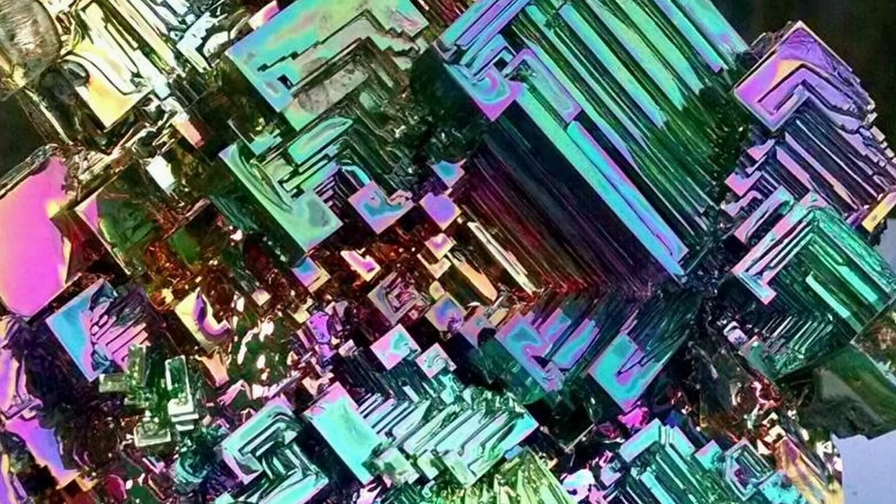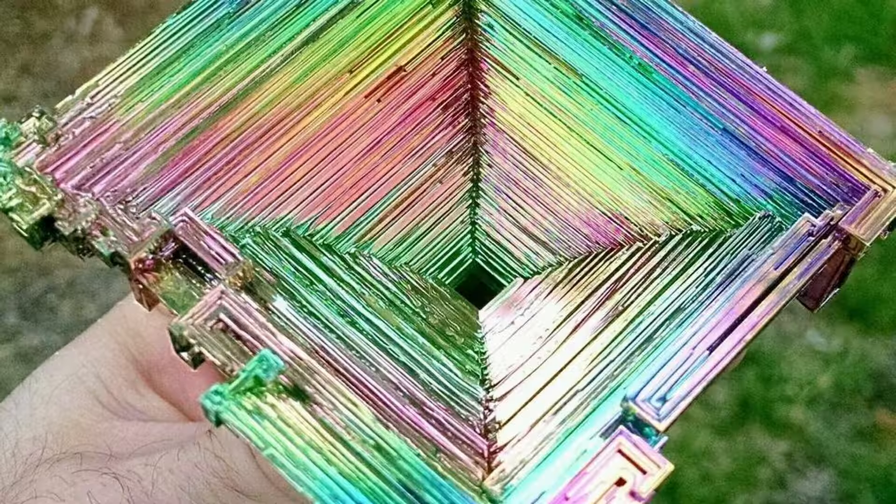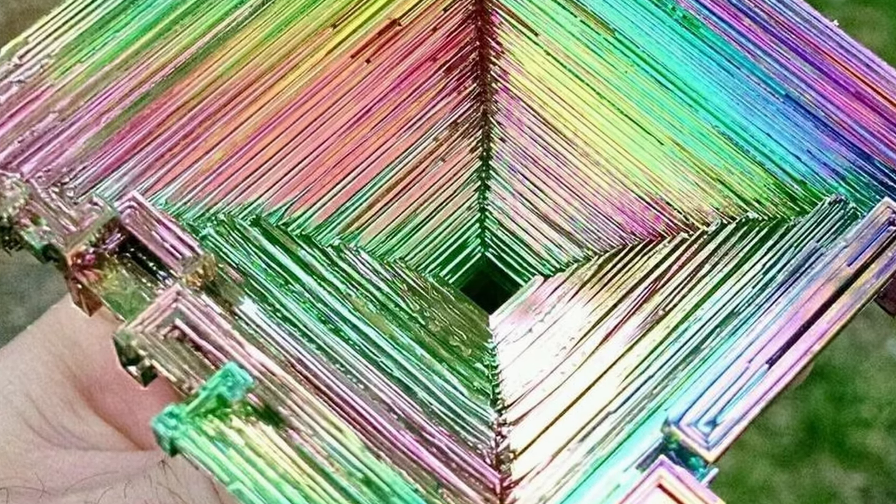Special thanks to Joni, one of my Mineral of the Month Club members, for broaching this topic — and thank you for feeding me. She asked if I had any issue with bismuth treatments, and the short answer is: not particularly.